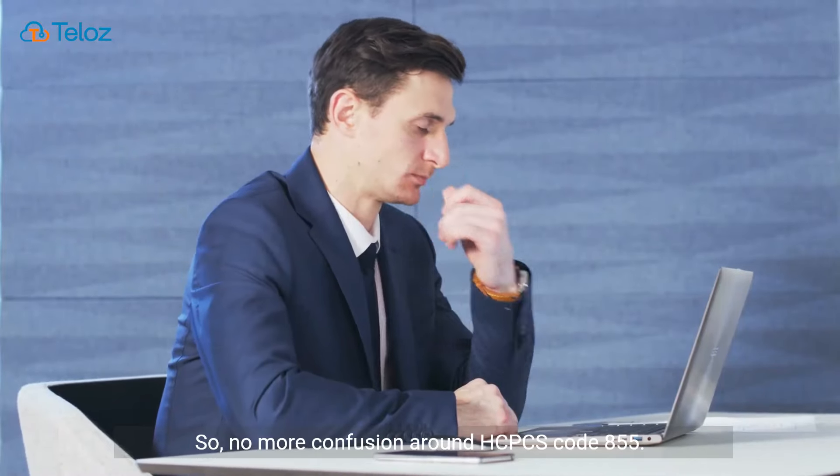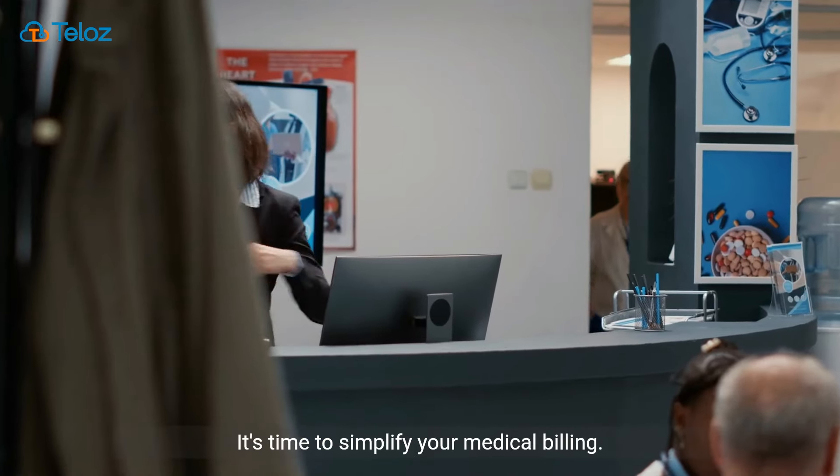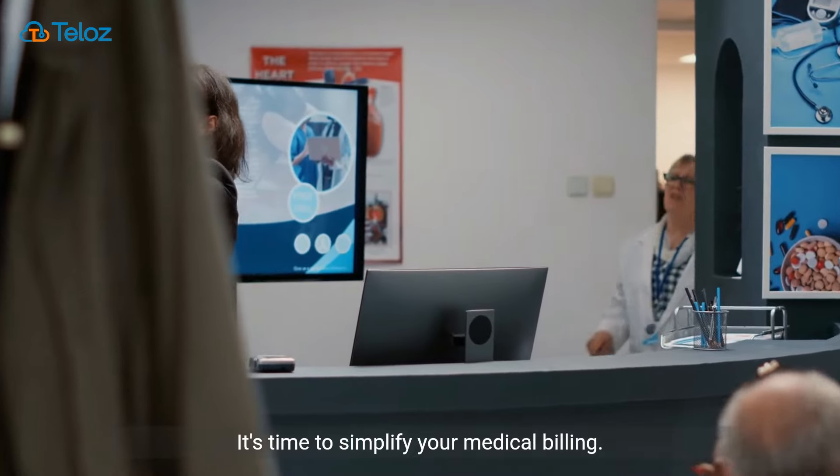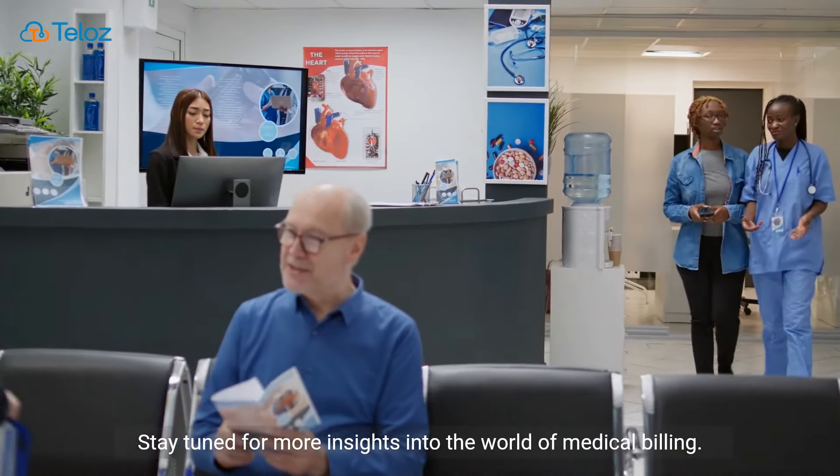So, no more confusion around HCPCS Code 855. It's time to simplify your medical billing. Stay tuned for more insights into the world of medical billing.